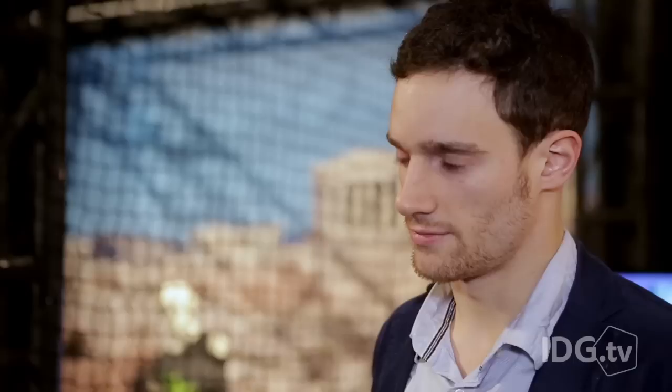We're using two regular cameras with fisheye lenses, and using the two images from the two cameras, we can extract the depth information. This is how you get the whole 3D map.